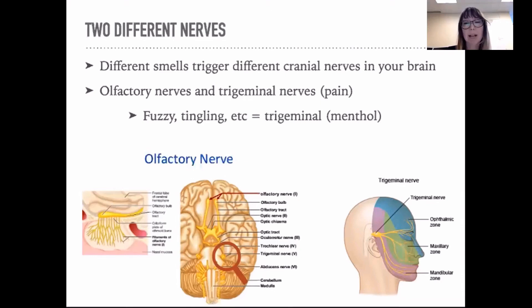Another example of a smell — or what I call a smell — that only triggers the trigeminal nerve is CO2. So dry ice gives off CO2, carbon dioxide. And if you lean over dry ice and smell it, you can't actually smell anything, but it feels like burning.